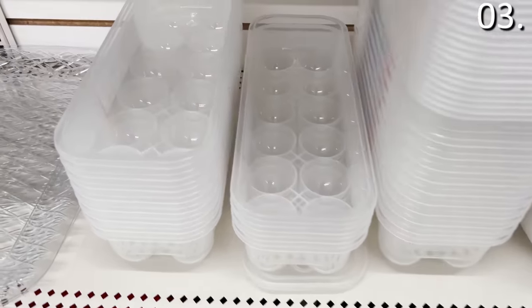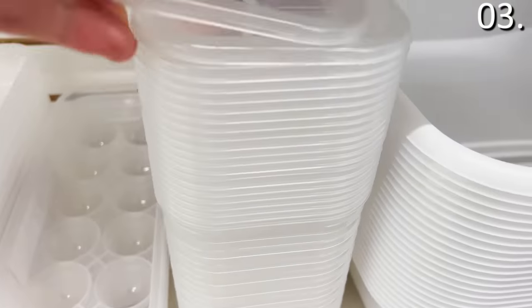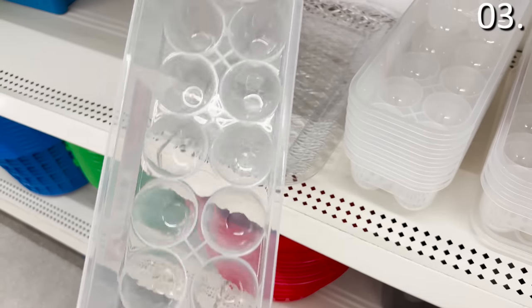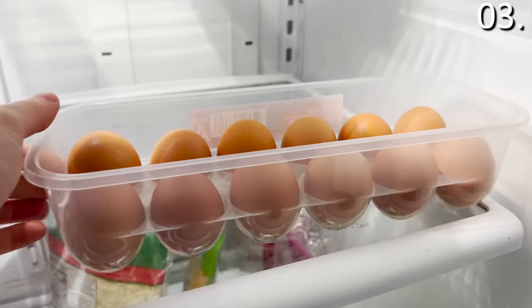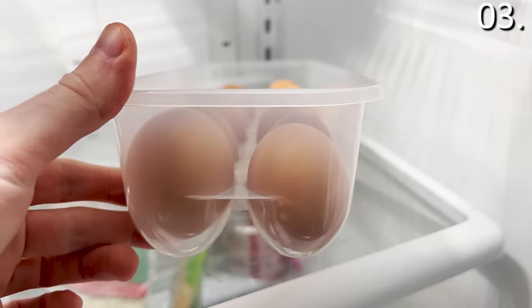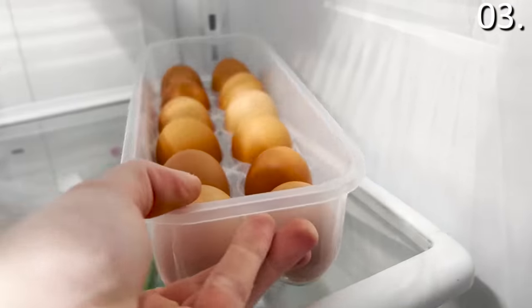Speaking of breakfast, if you enjoy eggs, egg containers are very trendy right now as a top fridge organization tray. The Dollar Tree clear egg containers are another product I wanted to buy and try before recommending. It is a self-explanatory product — durable, easy to clean — and I was impressed.